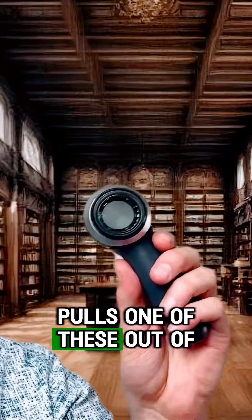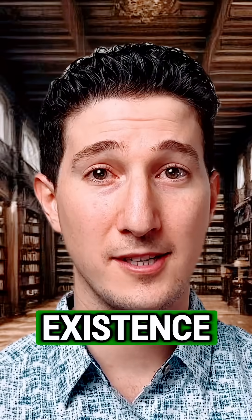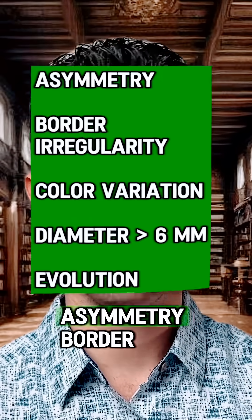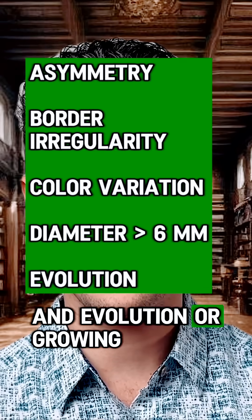Make sure your dermatologist pulls one of these out of his — or her — pocket when looking at your moles. Before these came into existence, we really only judged melanomas by their ABCDEs: asymmetry, border irregularity, color variation, diameter greater than 6 millimeters, and evolution, or growing.